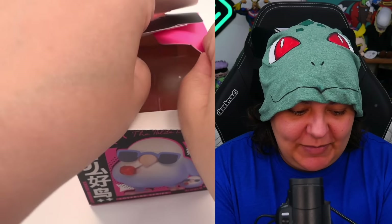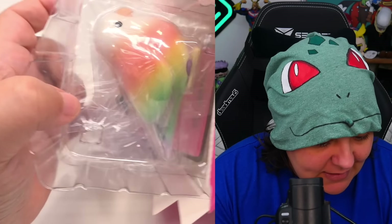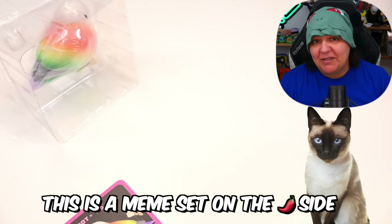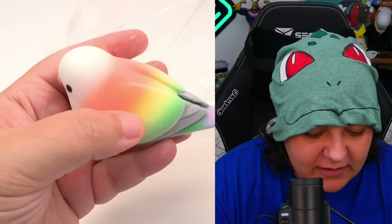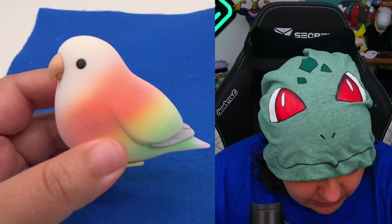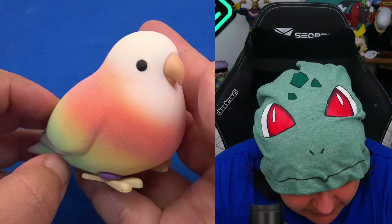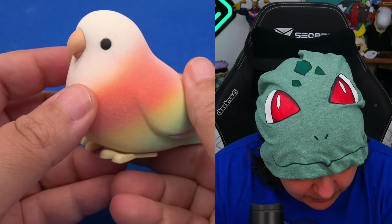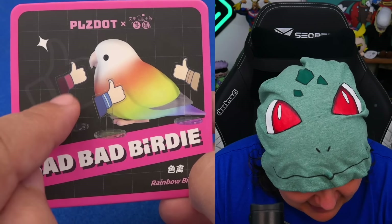I thought these mystery boxes were going to be similar to previous ones, but there is no baggie on the inside. We just get a figurine. We have a silica packet and here is our first birdie. This feels exactly how it looks — the material itself is fuzzy like a peach, which is interesting because I thought only the limited edition one would feel like that. But all of them have this nice soft fuzzy texture. It has a good weight to it. This one's just called Rainbow Bird, and it comes with a card that has all these little thumbs up.